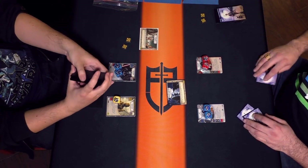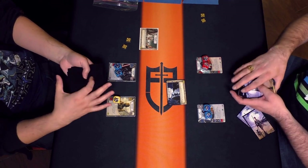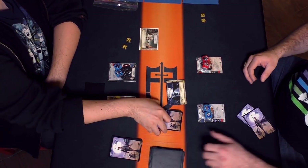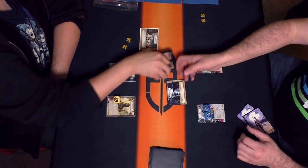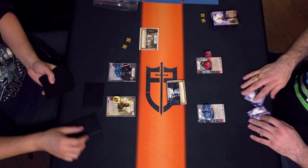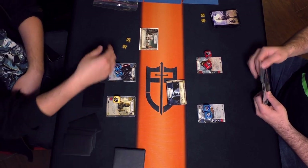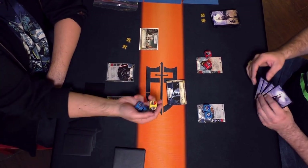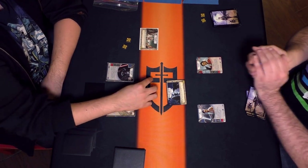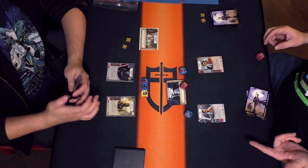We just did six rounds of Swiss for this event. We have John Chan on the left, who was on stream earlier with this deck and won. He's facing off against Nathaniel. John is undefeated — the only undefeated player left in the tournament at this point. Nathaniel has a four and one record. If John wins, he'll take first. If Nathaniel wins, it'll go down to strength of schedule between a few different players.